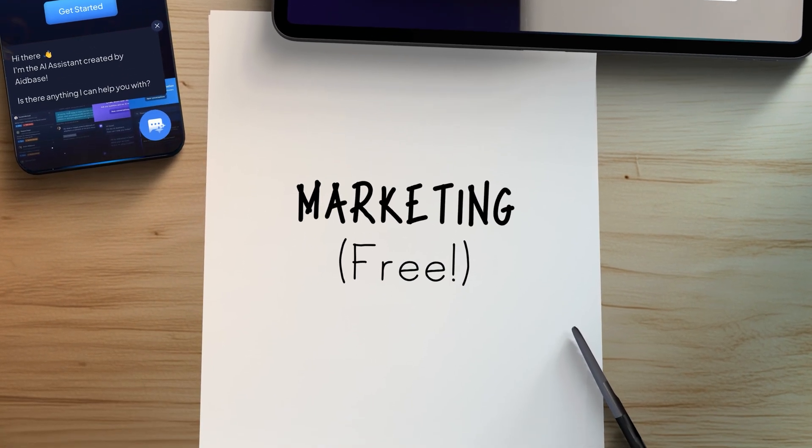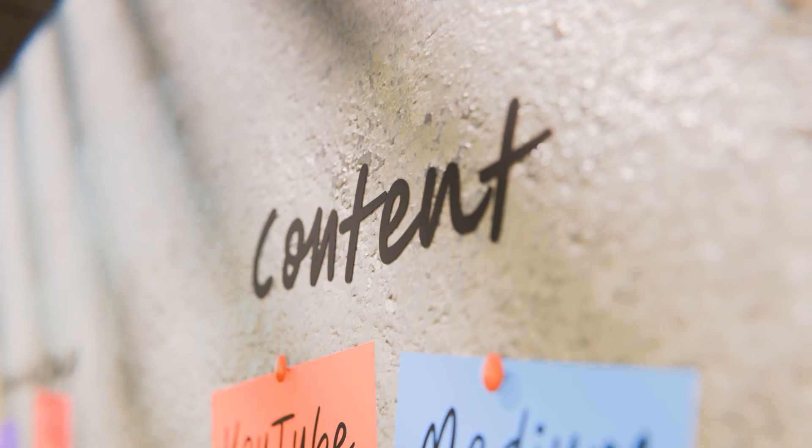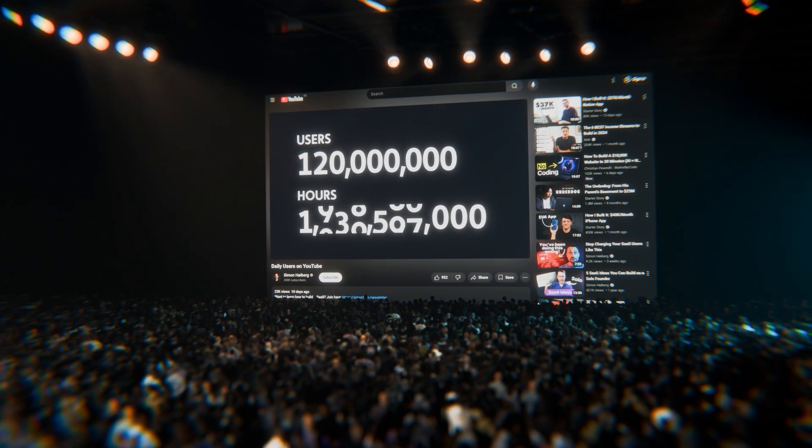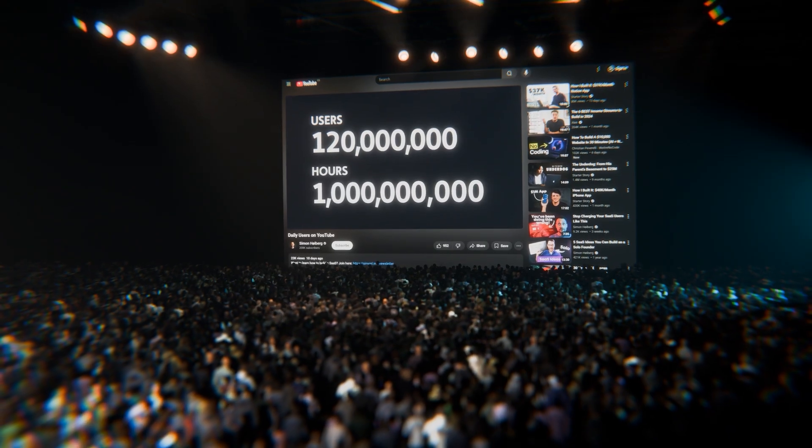Now let's shift focus and talk about marketing. We're fortunate to live in a time where everyone can do marketing completely for free. But remember: the freer it is, the harder it is. What you save in cash you have to put in time and effort instead. The first category is content, and in my experience the best place to reach people for free is YouTube. More than 120 million people watch 1 billion hours of content on this platform every single day. Video content is the future, and most marketers agree.